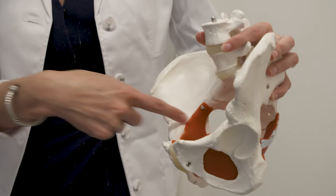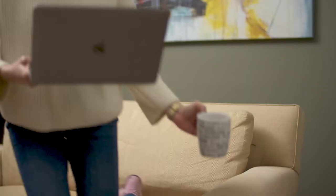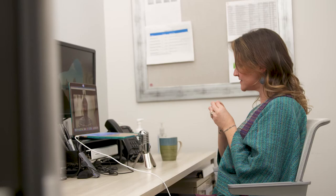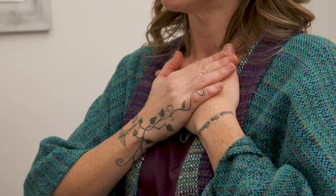In order to prepare for endometriosis surgery, it's very important to be not only physically prepared but also mentally prepared. At Pelvic Rehabilitation Medicine, we have a Thriving with Endo course put on by Dr. Millspaugh, which walks you through your preoperative and postoperative planning.